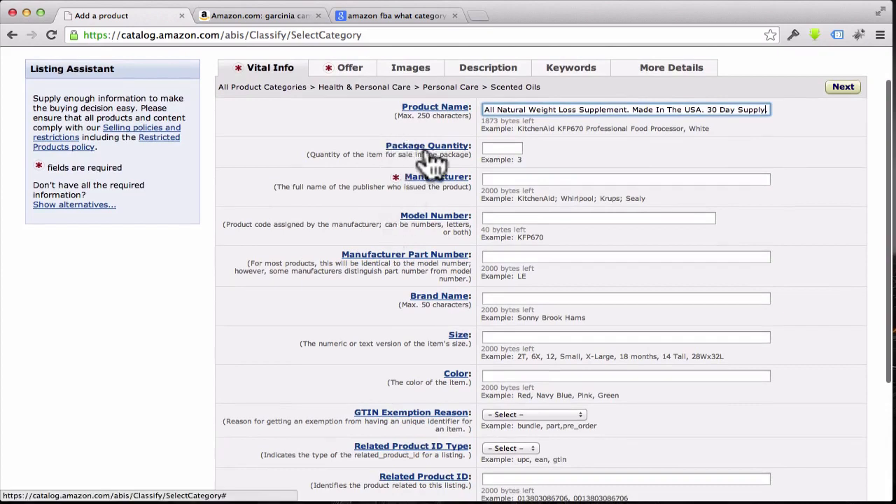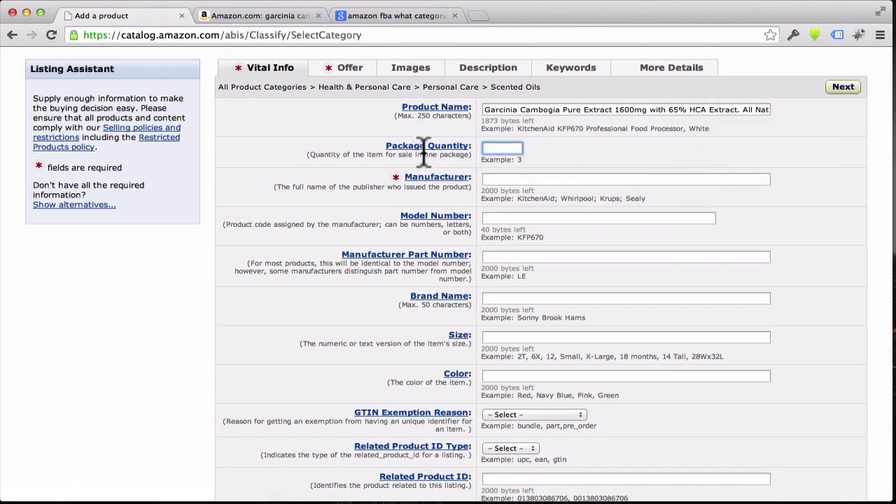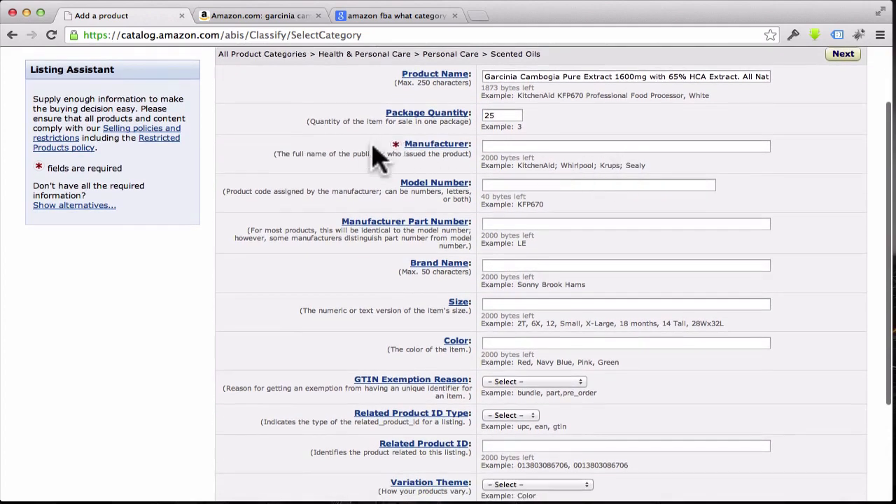Now where it says 'Package Quantity' — I'll hit the 'Change All' button. This field really matters more if you're handling shipping yourself. Since we're using FBA, Amazon will track the inventory for me. If they sell out of bottles, they'll shut the offer down and let me know I need to send more. For now let's just put in something like 25.